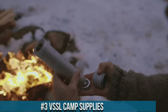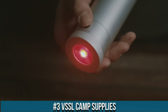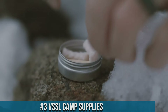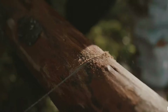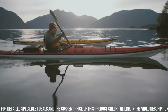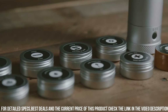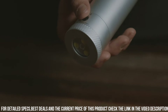Number 3: VSSL Camp Supplies — the ultimate compact and versatile survival kit designed for outdoor enthusiasts and adventurers. With its innovative design and premium quality components, the VSSL Camp Supplies Kit packs essential tools and supplies into a rugged and waterproof cylinder. Inside, you'll find a variety of survival essentials, such as a compass, fire starter, wire saw, fishing gear, first aid supplies, and much more.